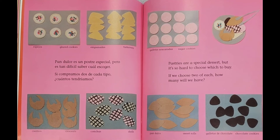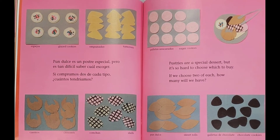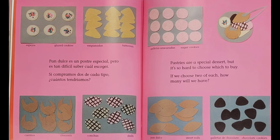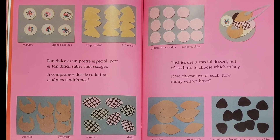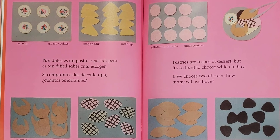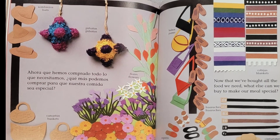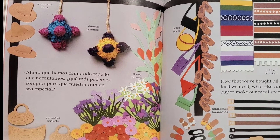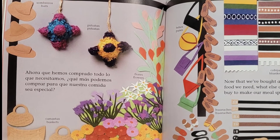Pastries are a special dessert, but it's so hard to choose which to buy. If we choose two of each, how many will we have? Now that we've bought all the food we need, what else can we buy to make our meal special?